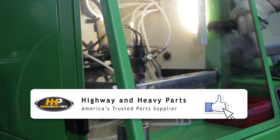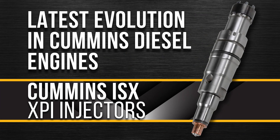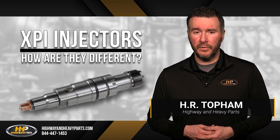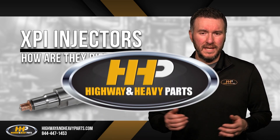Not all fuel injectors are built the same, and the XPI injector, or extreme pressure injector, separates itself from the crowd by being the latest evolution in Cummins diesel engines. The XPI injector differs from its predecessor, the HPI or high-pressure injector, by offering higher amounts of pressure and eliminates an entire camshaft in the engine.